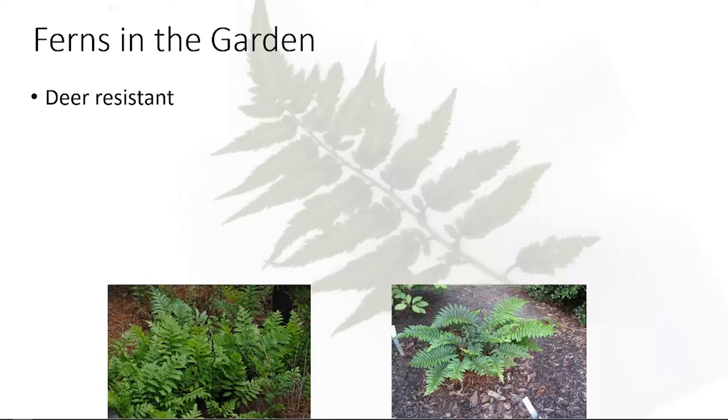In the garden, ferns are deer-resistant — there's no such thing as deer-proof, but ferns are probably one of the last things deer will mess with. They have few diseases and pest issues. Occasionally you may get a slug or something like that, but there are very few insect or disease problems with ferns.